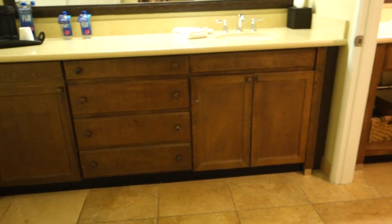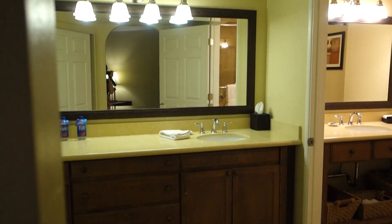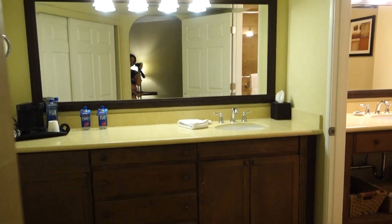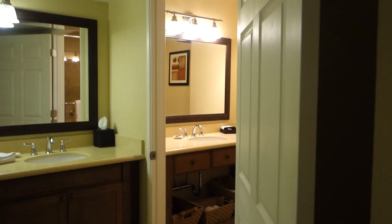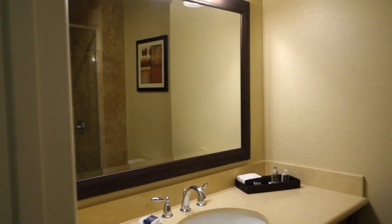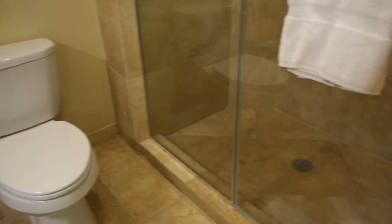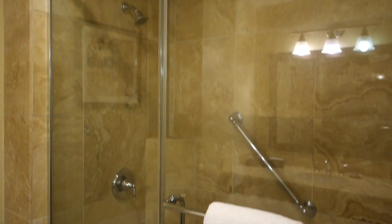This is the bathroom. You get two sinks — one's in one room and one's in the other. And here's your toilet, and of course the shower.